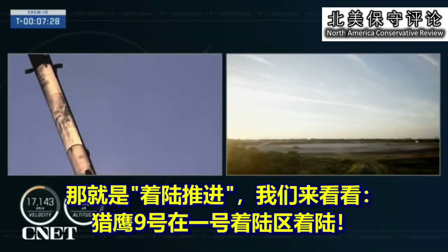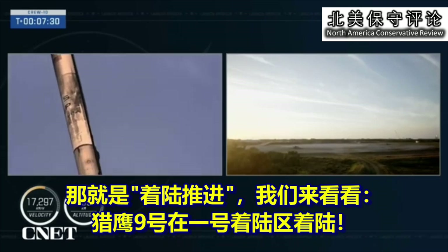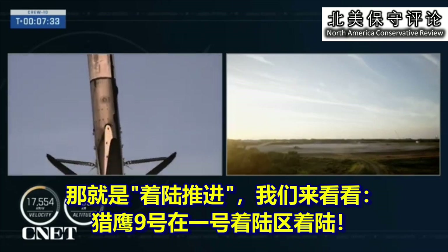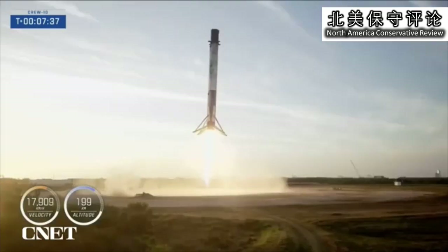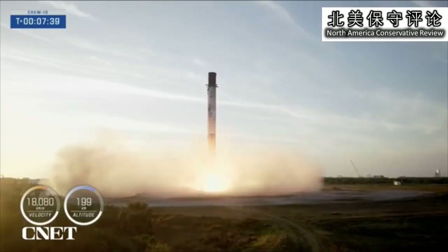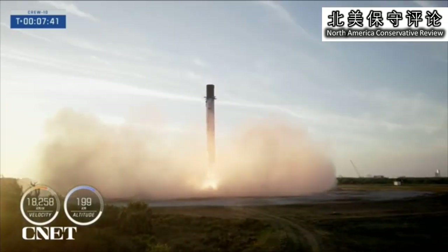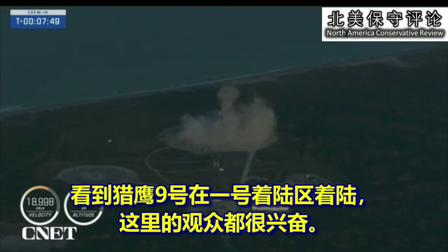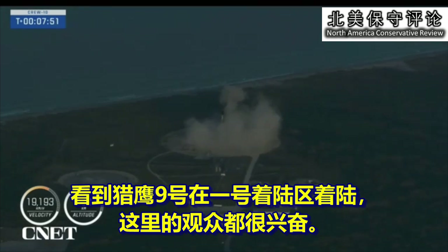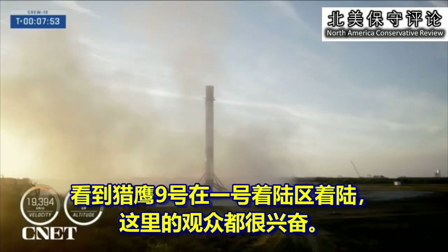There's that landing burn. Let's watch this Falcon 9 touch down on landing zone one. And the crowd here is excited to see Falcon 9 touch down on landing zone one.